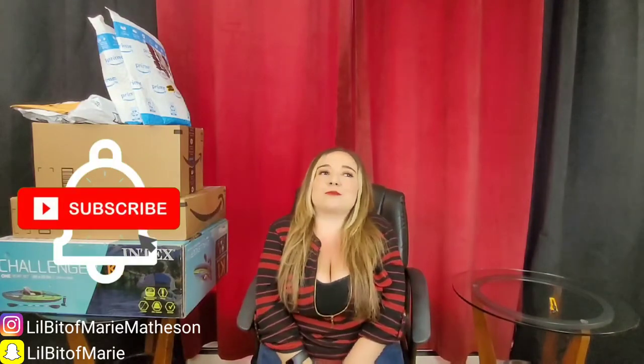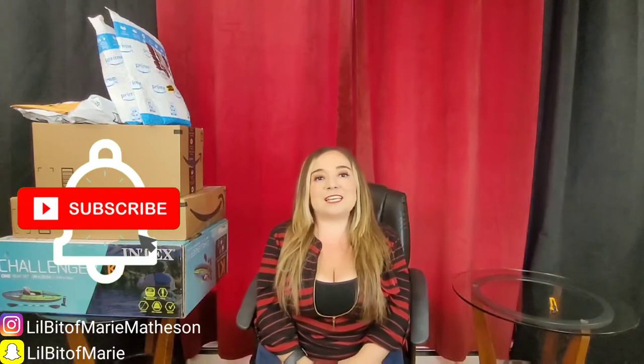My name is Marie Matheson and welcome back to my channel. Today I'm going to be doing a shopping haul video — it's my first time doing one and today it's going to be with Amazon. Before I get started, if you haven't subscribed to my channel I'd really appreciate the support, and if you enjoy this video make sure to give it a thumbs up.